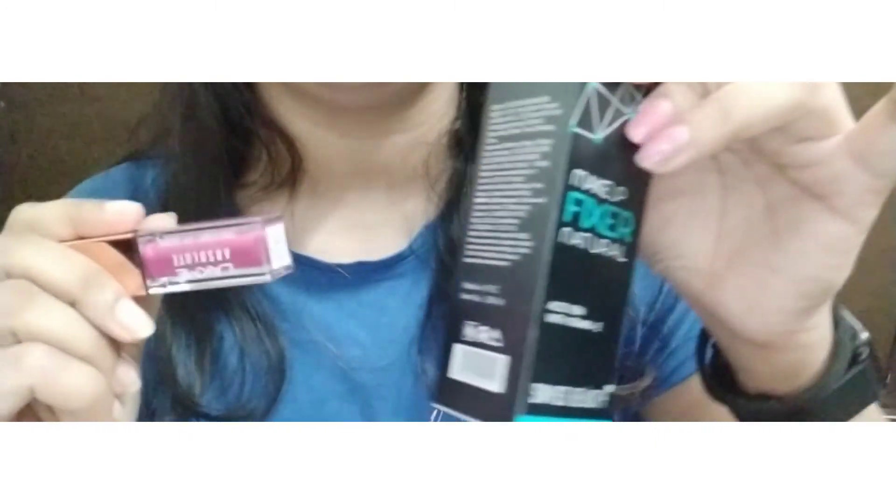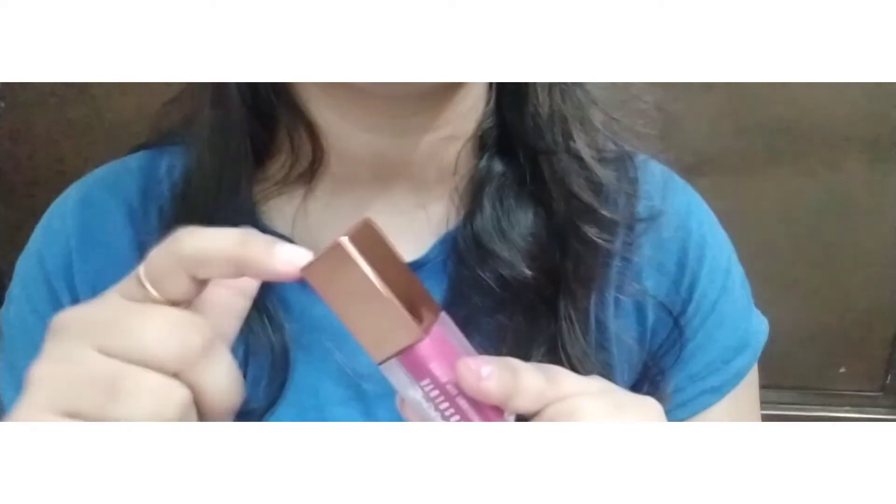There is another product — an eyebrow pencil — that hasn't arrived yet, so I'm waiting to give you a review on that. If you want a detailed review of the lip gloss or any other product, let me know. I'm also creating eye looks, so if you like it, please like and subscribe to my channel. Till then, bye bye, take care and have a good day!